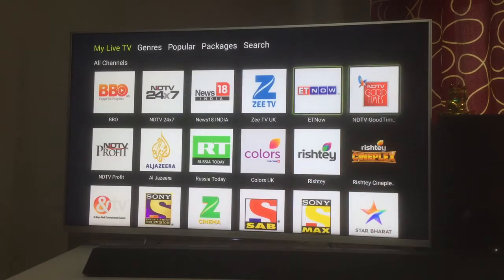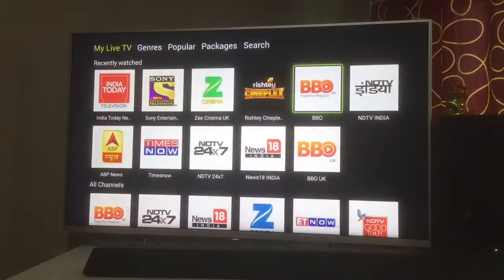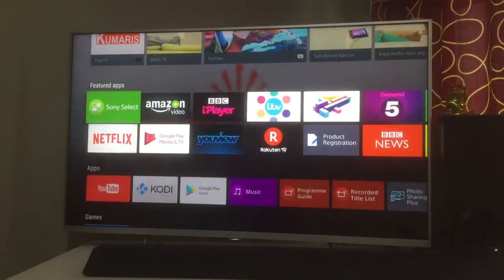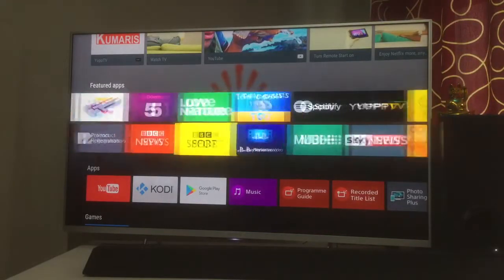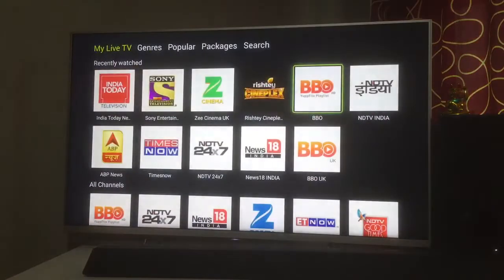I have the Diamond package for YuppTV, which is the highest package for Hindi content. To get started, you need to install the YuppTV app. If you have a smart TV you can download it directly; I have an Android TV. Alternatively, you can use an Android TV box, which costs around £30-£40, and get YuppTV installed on your television that way.